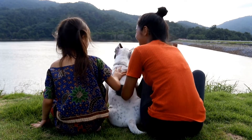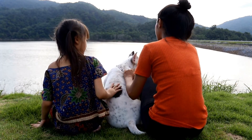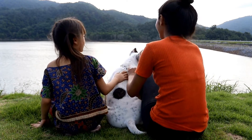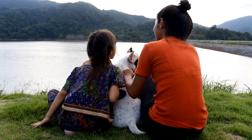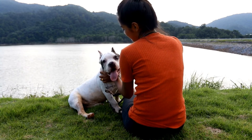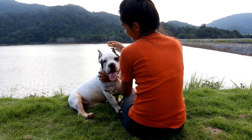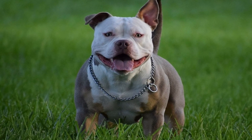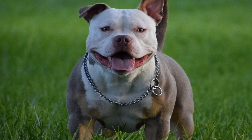While bully breeds are often associated with aggression, this reputation is not always deserved. With proper training and socialization, bully breeds can be just as gentle and loving as any other breed of dog. If you're considering adding an American Bully or any other bully breed to your family, be sure to do your research and choose a reputable breeder who understands the genetics behind these amazing dogs. With the right care and attention, an American Bully can be a loyal and loving companion for years to come.